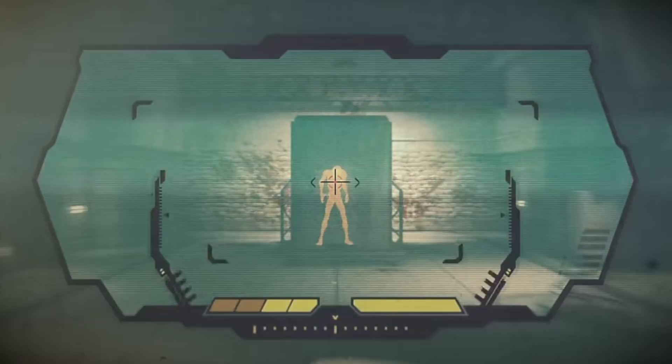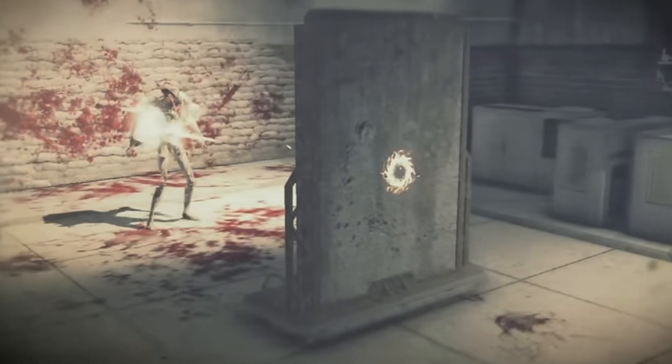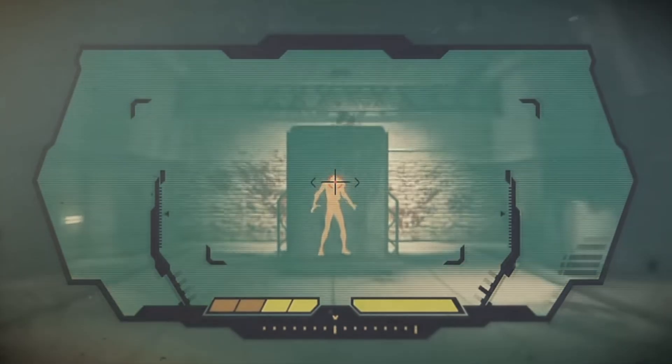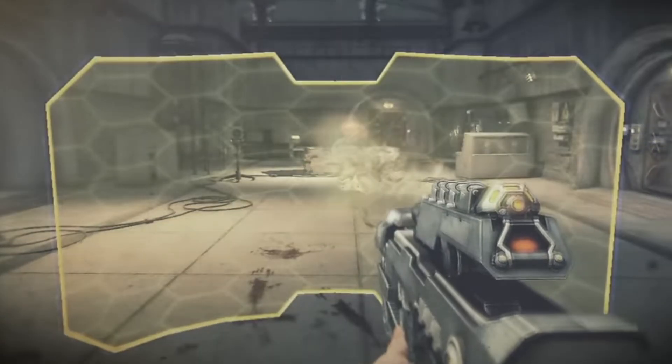Its projectiles have the ability to penetrate solid objects, but even more interesting is that the resulting damage increases as the projectile passes through an object. So, would such a weapon be possible to create with currently known technology? We will go through the science behind the Augur Rifle and find out.